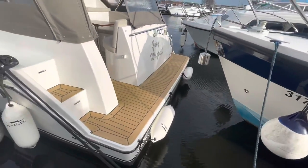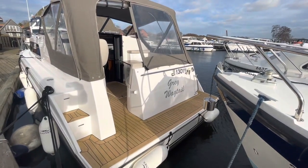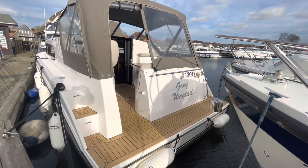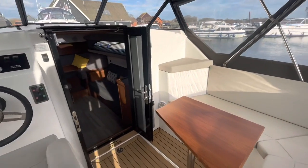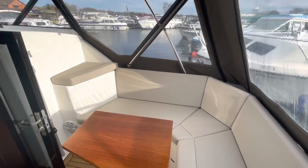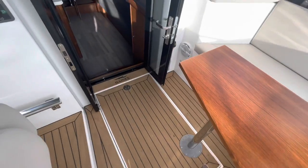Moving back round to the stern, you can see the teak laid in the cockpit and a nice wide bathing platform. Stepping into the cockpit, you can see horseshoe-shaped seating in Silvertex material — a very durable fabric — along with a nice teak table and flexi-teak flooring.